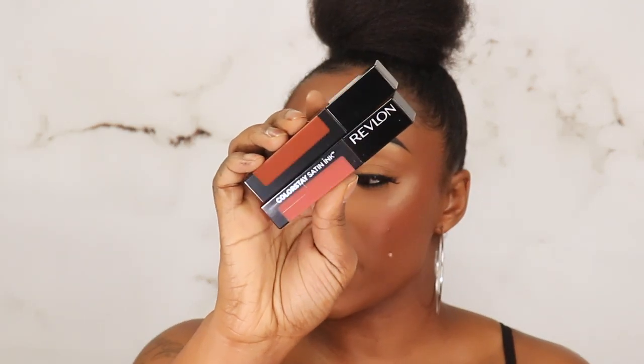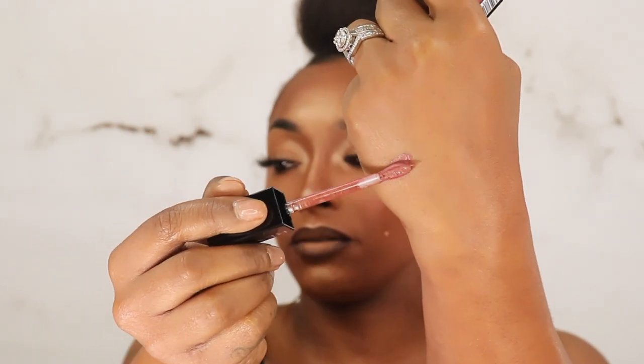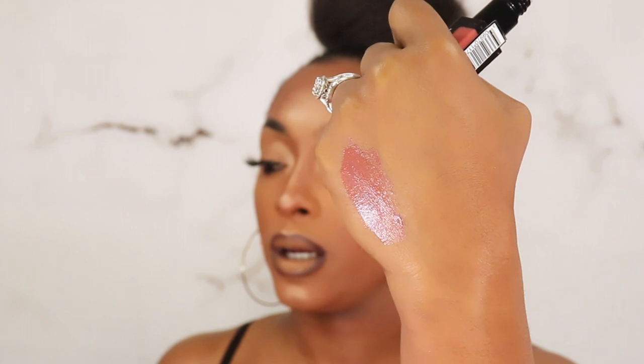Revlon came out with some new lippies, and I actually like the way they're packaged — like little candies! I picked up two shades to start off because Revlon can be hit or miss with lip products. First is a nudie pink — shade 006, Eyes On You. These are liquid lipsticks and I can't wait to try them out. She feels real mousse-y, like a mousse, and it's pretty. Of course it smells really good. The second shade is more of a brown nude — shade 003, Into Deep — and y'all know I love a nude.